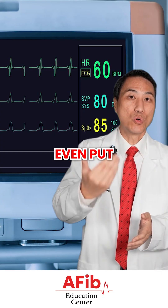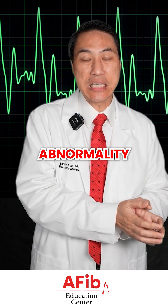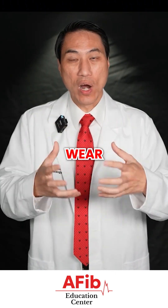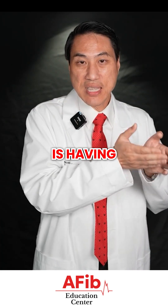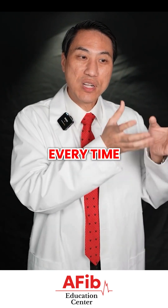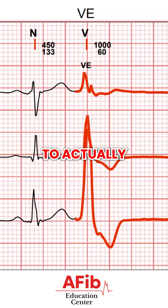Why might a doctor put an EKG on you? If you're having any symptoms they think might be related to a heart rhythm abnormality, they're going to try to catch it with an EKG or an extended-wear heart rhythm monitor — an event monitor or a Holter monitor — to try to catch the rhythm. If someone is having an abnormal rhythm problem causing symptoms, every time they have that abnormal rhythm they should have those symptoms, so you want to correlate them. You have to wear the monitor long enough to actually catch it.